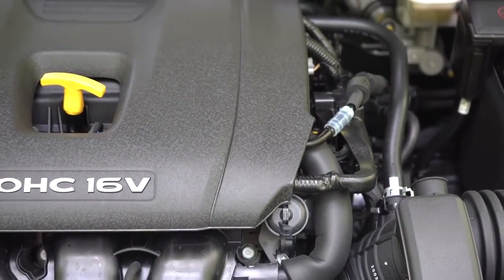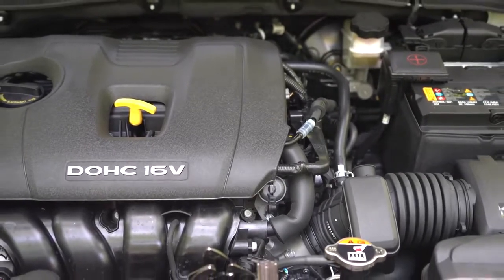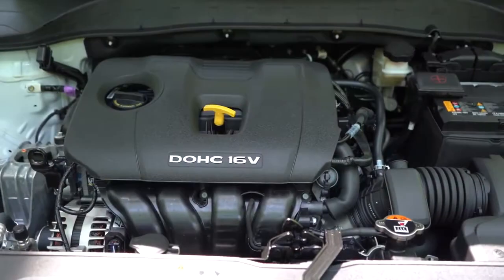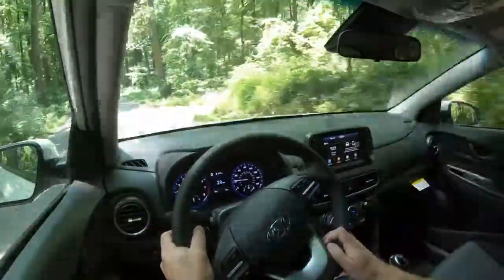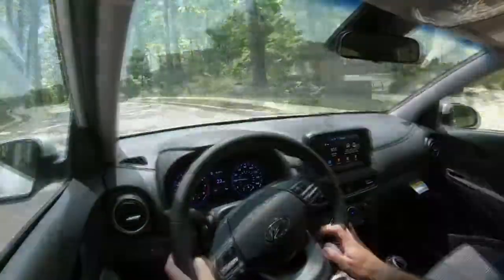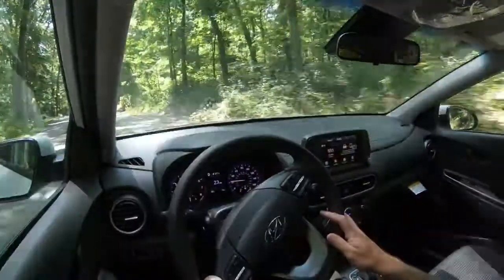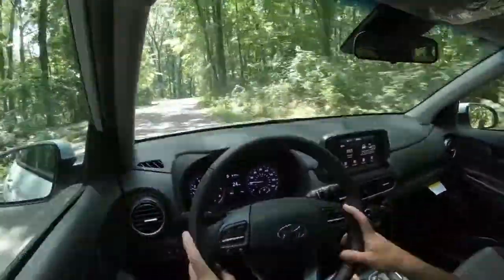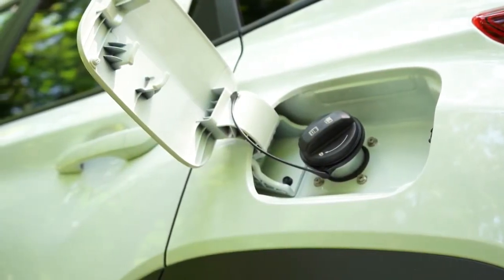The next engine configuration, belonging to the Night Edition, Limited, and Ultimate trims, is a 1.6-liter turbocharged inline four-cylinder making 175 horsepower at 5,500 RPM and 195 pound-feet of torque from 1,500 to 4,500 RPM. Power is sent to the front or all wheels through a seven-speed dual clutch — a big difference between the two setups. Zero to 60 comes in at approximately 7.5 seconds, which is impressive compared to, say, the Honda HR-V at 9.6 seconds. MPG is 28 city/32 highway for FWD and 26 city/29 highway for AWD, on regular unleaded.